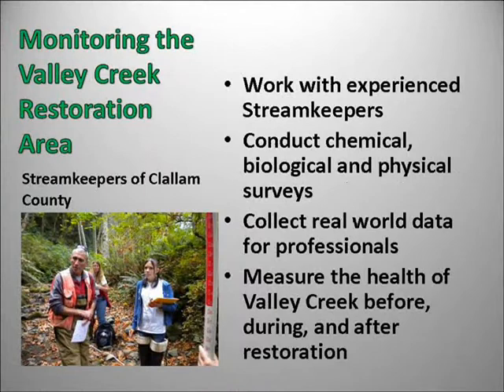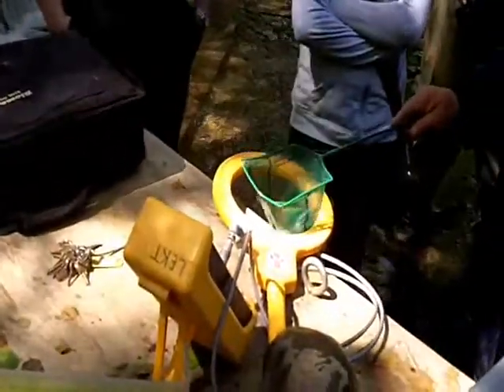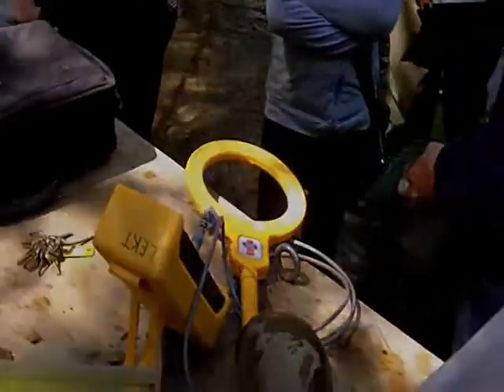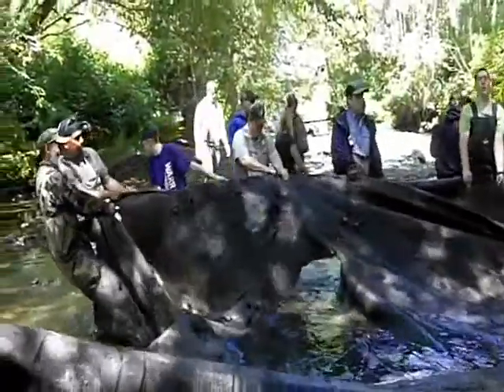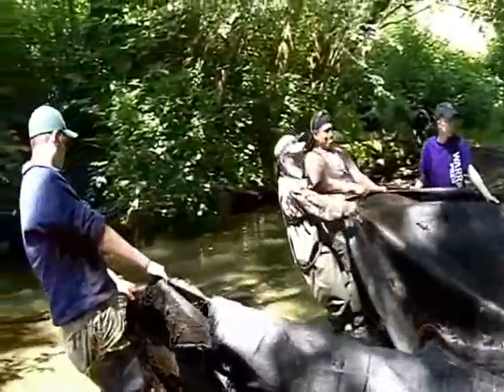Valley Creek Restoration Monitoring with Stream Keepers of Clallam County. This project is about bringing the salmon back to Valley Creek through restoration of that creek. We take data now and compare it to past data to see if restoration efforts have made an impact. This project is good for you if you like being outside or would like to be involved in bringing salmon back to the Olympic Peninsula.